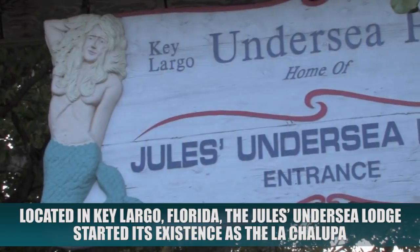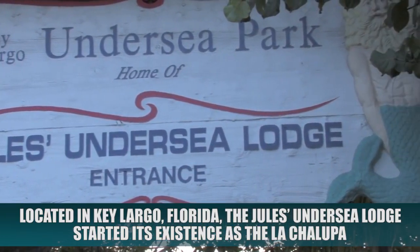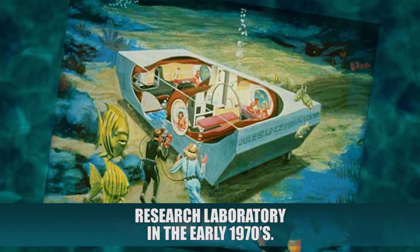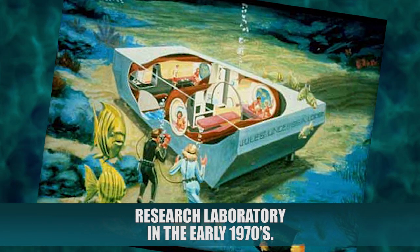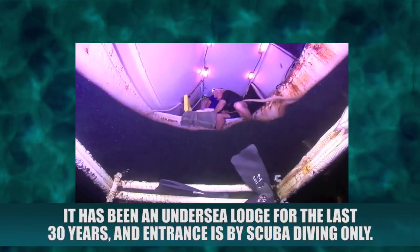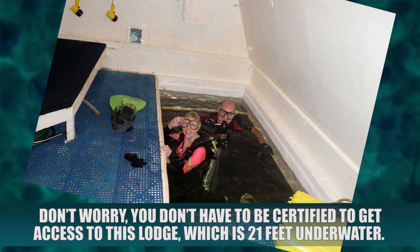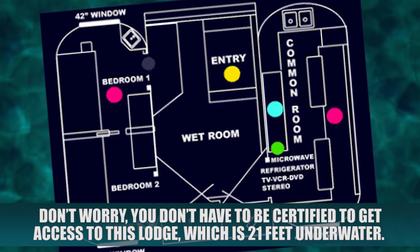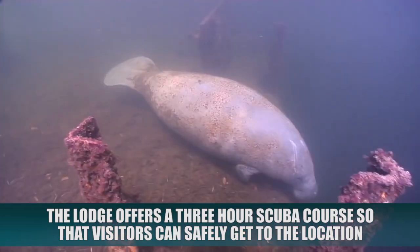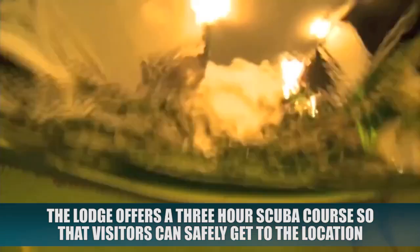Jules Undersea Lodge. Located in Key Largo, Florida, the Jules Undersea Lodge started its existence as the La Chalupa Research Laboratory in the early 1970s. It has been an undersea lodge for the last 30 years, and entrance is by scuba diving only. You don't have to be certified to get access to this lodge, which is 21 feet underwater. The lodge offers a 3-hour scuba course so that visitors can safely get to the location.